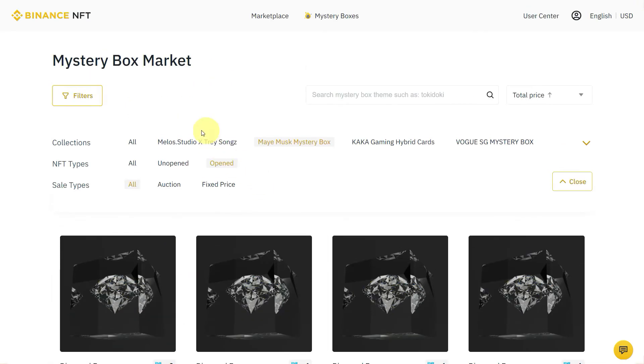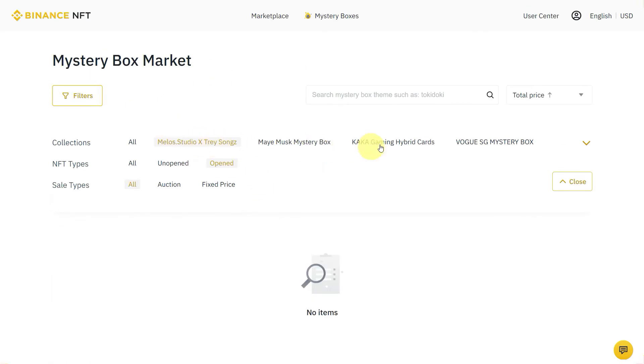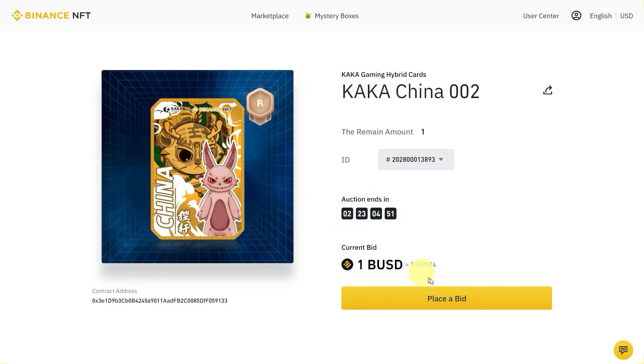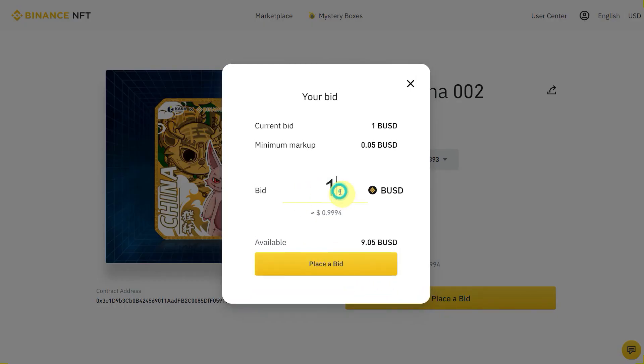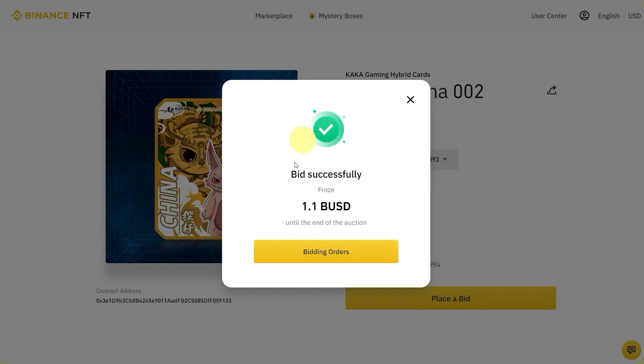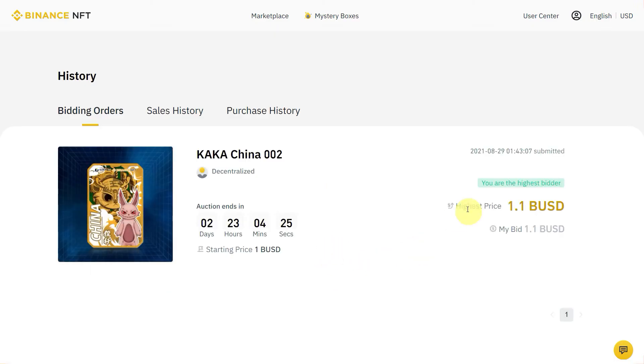You can also select different mystery box collections — for example, here is Kaka Gaming Hybrid Cards. This one is bidding at one dollar. If you want to bid, simply click on any card you want. For example, this option is going to end in two days. The current bid is 1 BUSD and the minimum markup is 1.05, so you can place something like 1.1 BUSD. Keep in mind that if someone else bids higher, it will go to the highest bidder at the end of the auction.